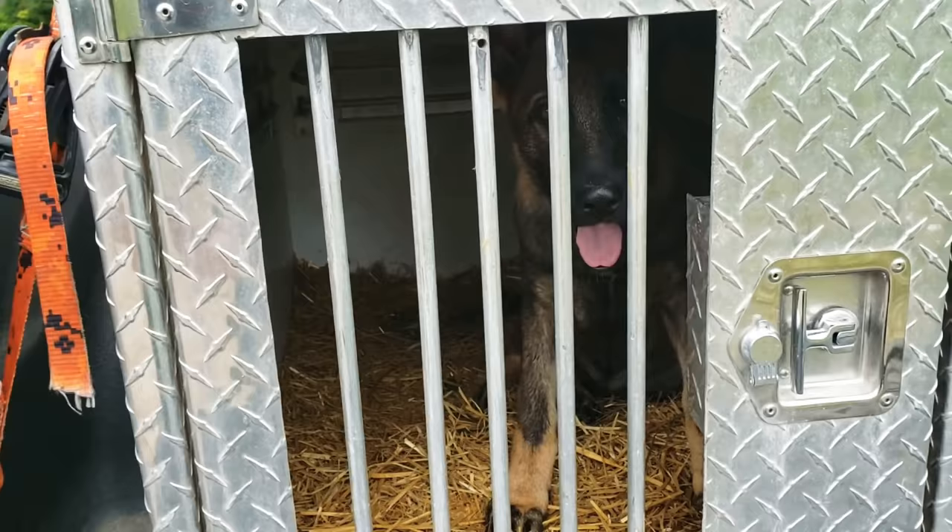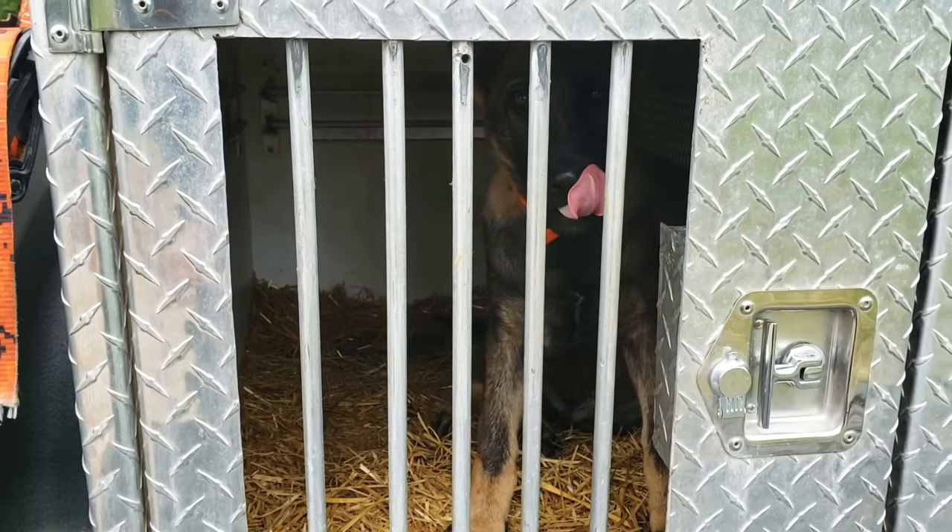So guys, this was the first in our series of videos that are going to follow Malice's progress in tracking and other things. A lot of people ask me how I train a dog to track, and I thought I'd film a series of videos getting into a little bit of the how-to when it comes to tracking.